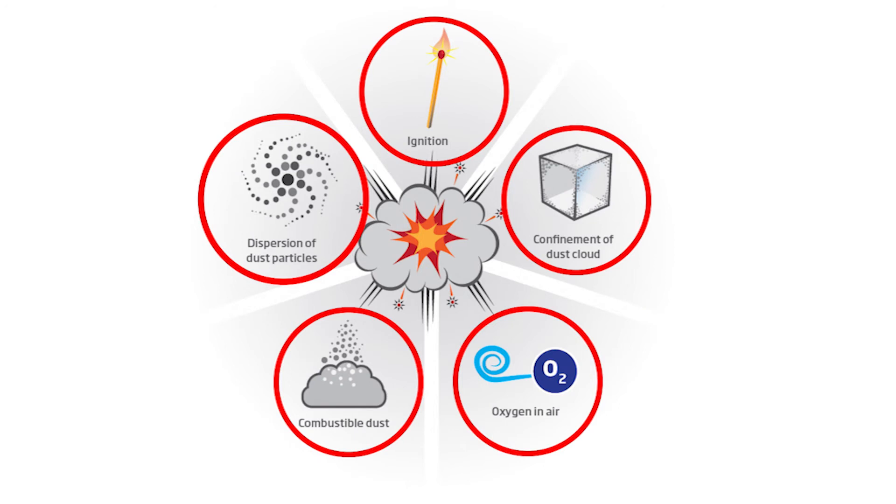Whether it's a shaker system, reverse air, or pulse — during the cleaning cycle is when you're going to have that dispersion of dust. In the case of the example Niels showed, the cyclone itself is spinning the dust, and inside that cyclone you have a high concentration and dust dispersion. If all five of these things are present — and they all need to be present — an explosion can occur. Let's take a look at how this can occur and how the CARS can provide protection.